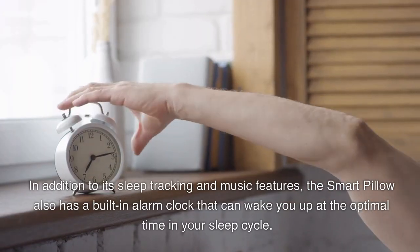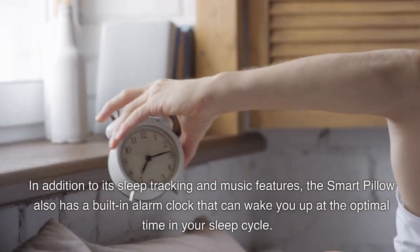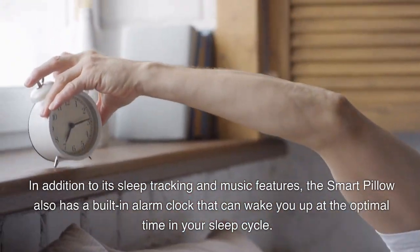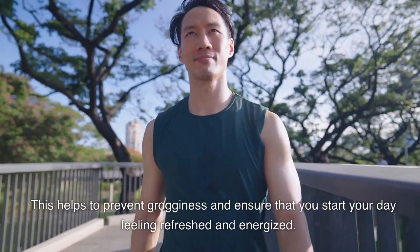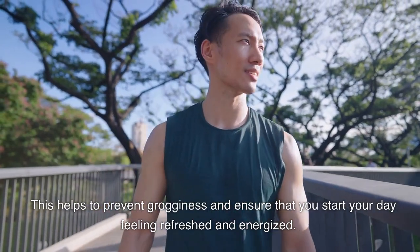In addition to its sleep tracking and music features, the smart pillow also has a built-in alarm clock that can wake you up at the optimal time in your sleep cycle. This helps to prevent grogginess and ensure that you start your day feeling refreshed and energized.